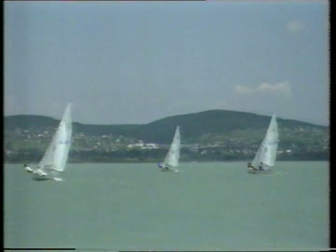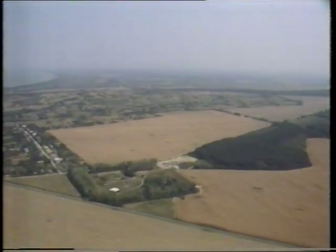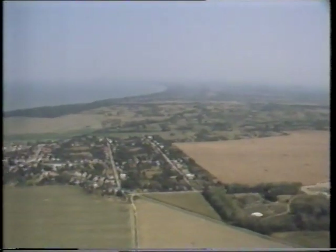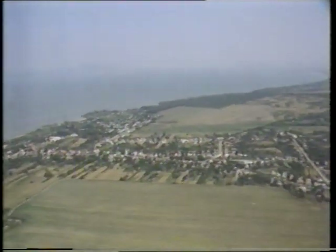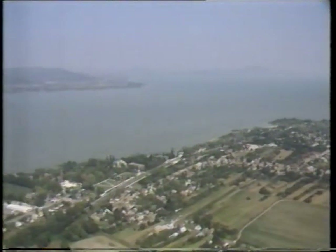Every year, over three million visit Lake Balaton in the west of the country, known as the Sea of Hungary. But the prosperity of the region is now under threat. Both farming and tourism are upsetting the ecological balance in the lake. Runoff from farmland is high in phosphates from fertilisers, and so is the sewage produced by the millions of tourists.